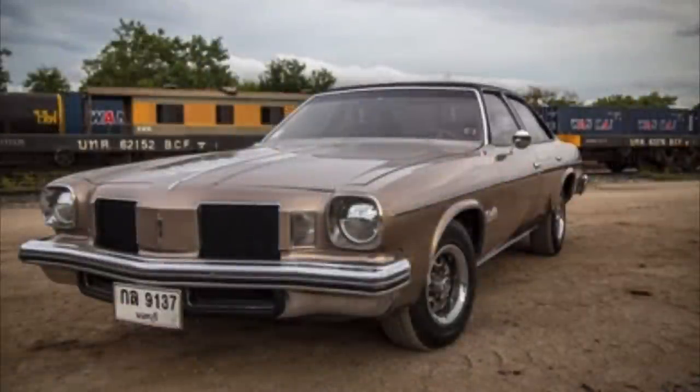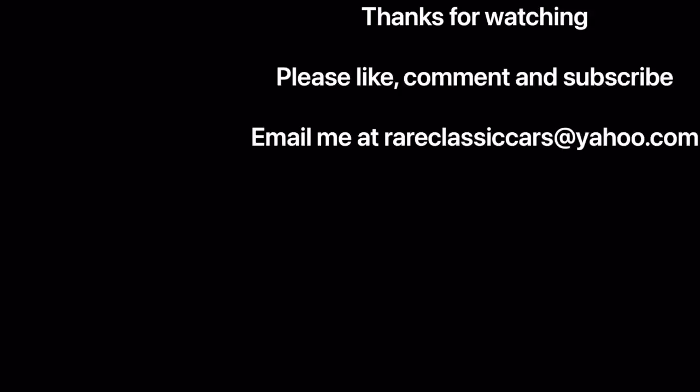Thanks again for watching this video on the 1973 Olds Cutlass Salon. If you enjoyed it, be sure to like, comment, and subscribe, as that will help the YouTube algorithm serve it up to more viewers. Until next time, take care.